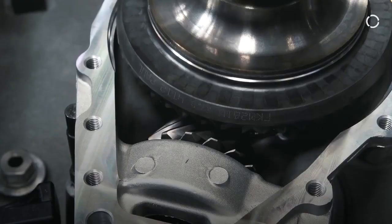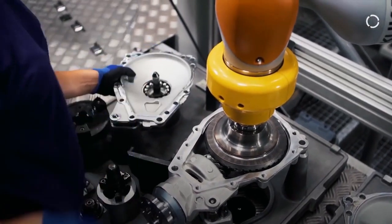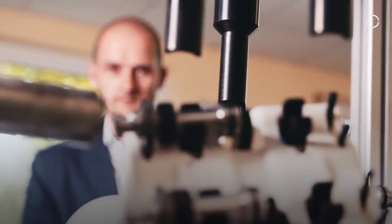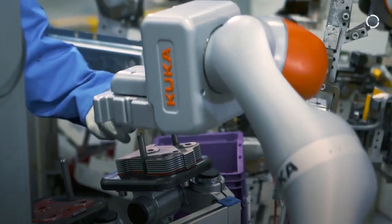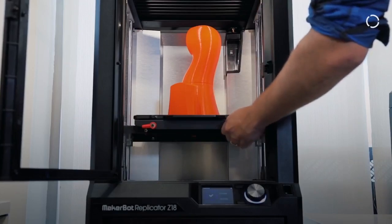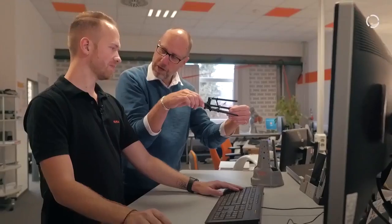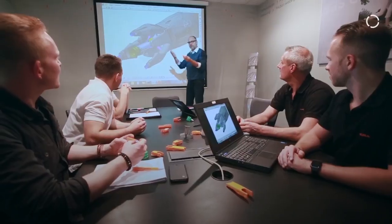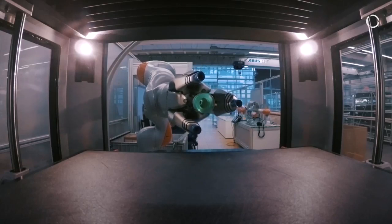I think human-robot collaboration is the future of robotics. It allows you to combine the advantages of a robot with the advantages of the human being — seeing, feeling, being able to react quickly. The 3D printing enables us to create application tools in a very short time, and therefore we had the chance to offer short time schedules to our customers. I think without the 3D printing we could not be so successful as we are at the moment.